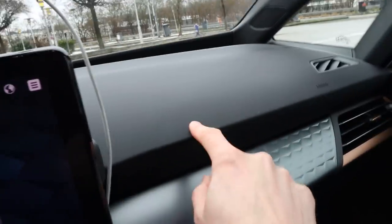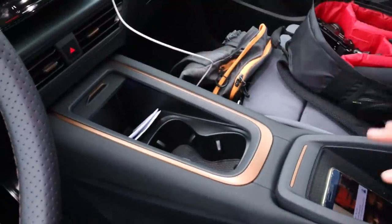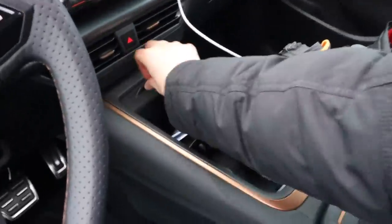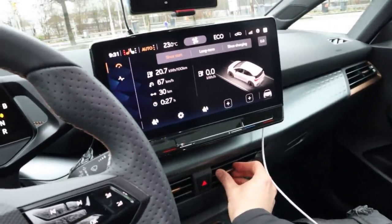Even with memory — this car doesn't have memory — you still get the Alcantara. But then this section here is rubbery, which feels a bit weird, and then you have plain plastic. The center console is a bit different than in the ID.3 — you're a bit more closed in, but you have more storage options. It's up to you what you prefer.